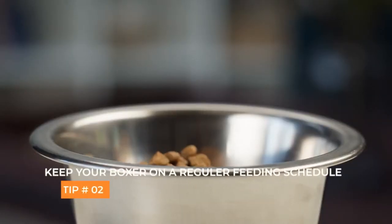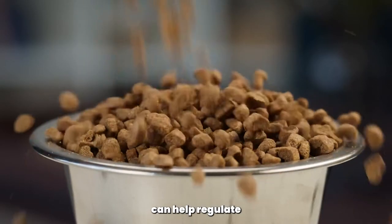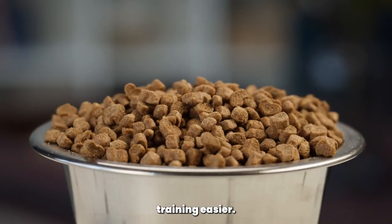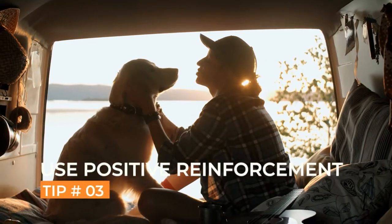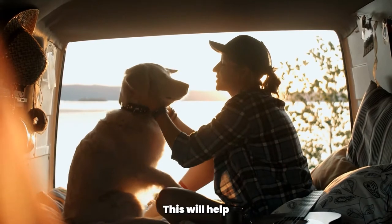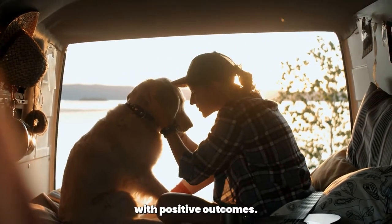Keep your boxer on a regular feeding schedule. A regular feeding schedule can help regulate your boxer's bowel movements and make potty training easier. Use positive reinforcement. Reward your boxer with treats and praise when they go to the bathroom outside. This will help them associate good behavior with positive outcomes.